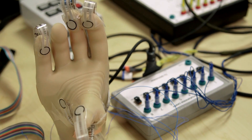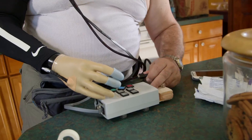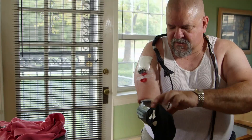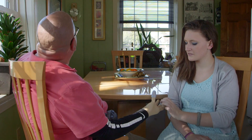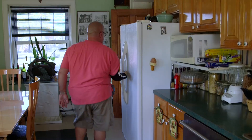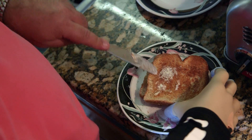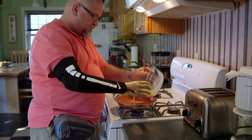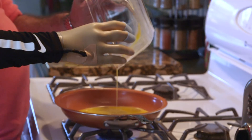Pressure sensors on the prosthetic hand send signals to a portable stimulator, which in turn sends electrical pulses to nerve bundles in his arm. The stimulated nerves carry signals to the brain, which determines the intensity that Keith feels. Doing things in the kitchen, like buttering a piece of toast, grabbing eggs and not smashing them, may seem little to some people, but it's big things to others, especially when you're missing a limb.